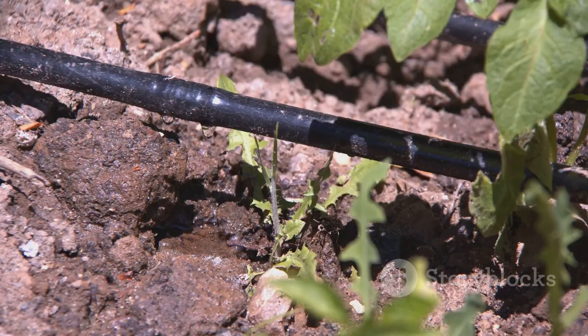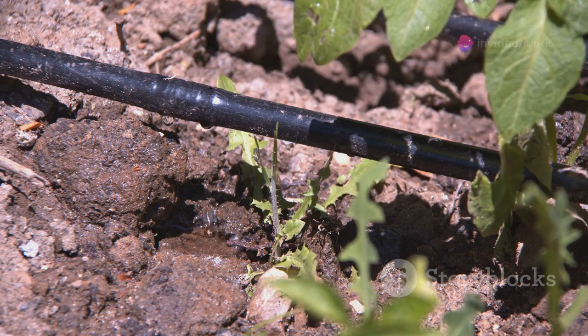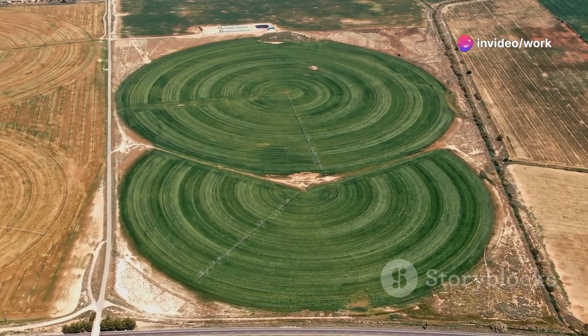Water wisely. Drip irrigation systems are a game changer, delivering water directly to the roots and reducing waste. Efficient water use means more sustainable farming.